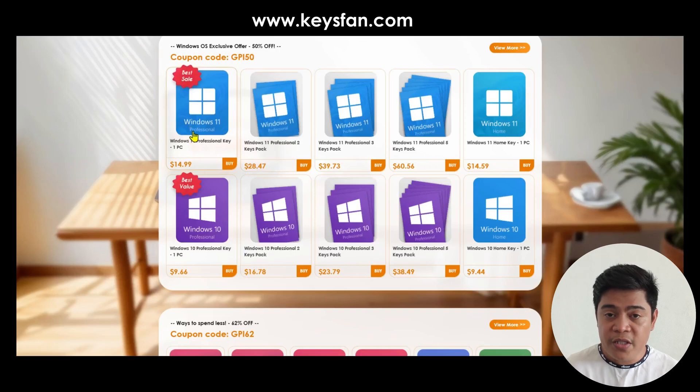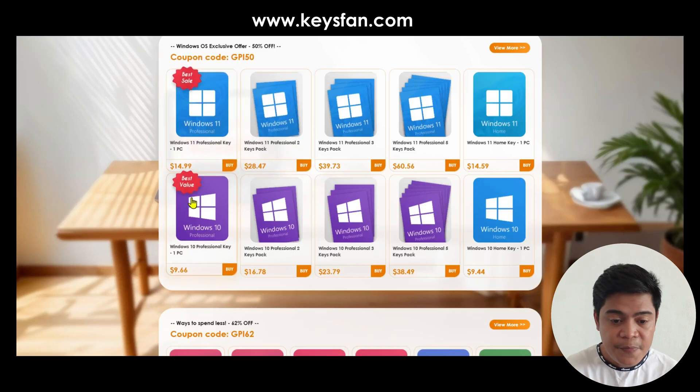They offer Windows 11 Professional, which is their best seller, and Windows 10 Professional, which is their best value at only $9.